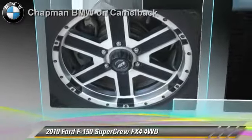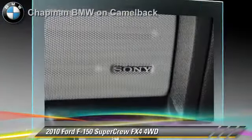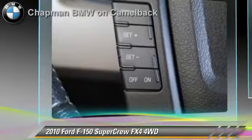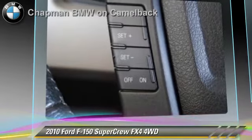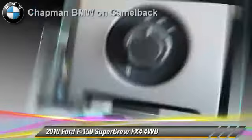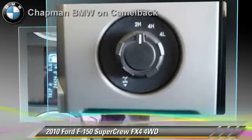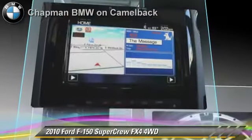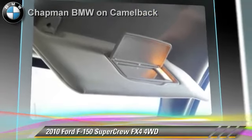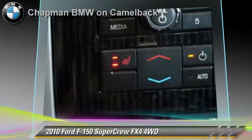The 2010 Ford F-150 FX4. This is a SuperCrew cab pickup truck powered by a 5.4 liter V8 engine, with a 6-speed automatic transmission. This 4-wheel drive pickup truck, with fewer than 25,000 miles on the odometer, gets up to 17 miles per gallon.